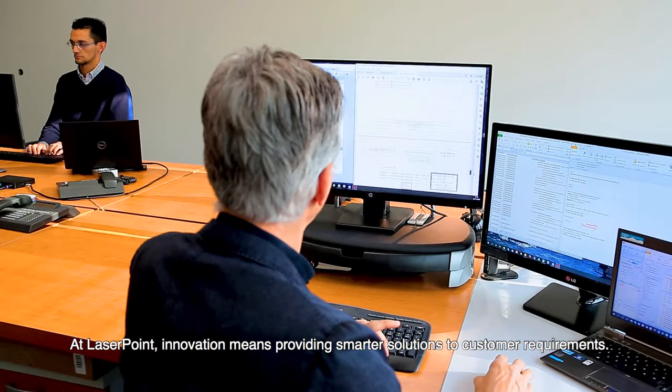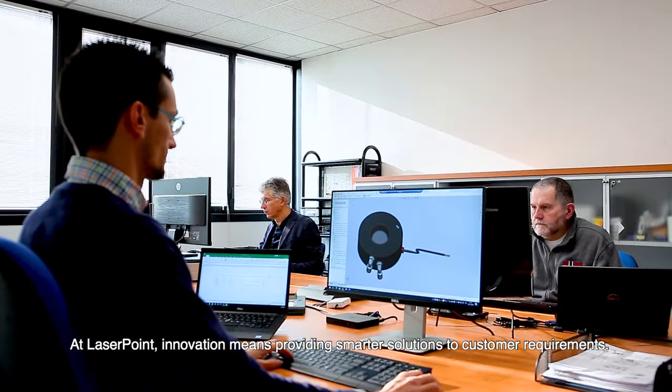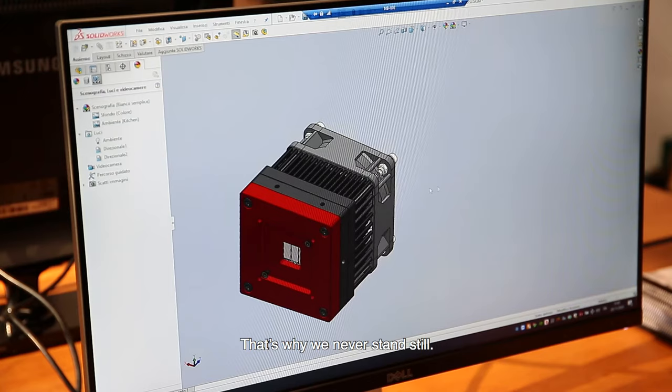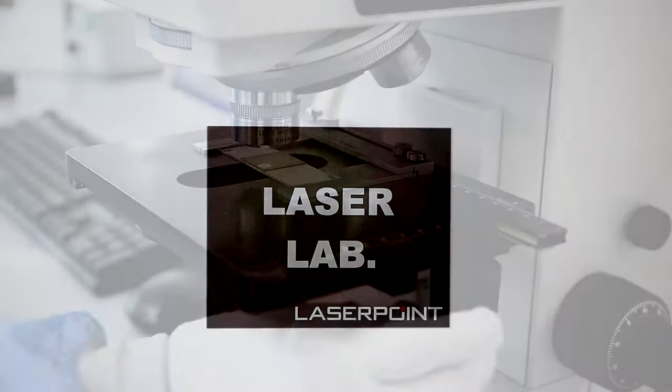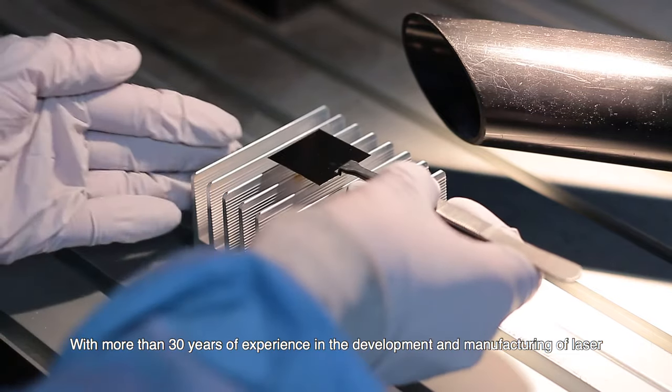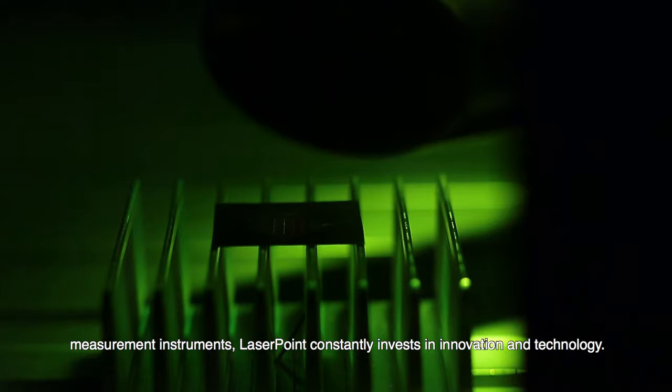At LaserPoint, innovation means providing smarter solutions to customer requirements — that's why we never stand still. With more than 30 years of experience in the development and manufacturing of laser measurement instruments, LaserPoint constantly invests in innovation and technology.